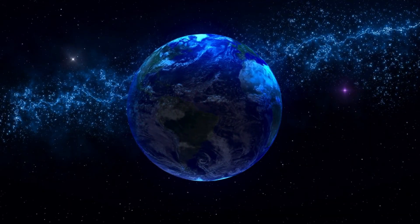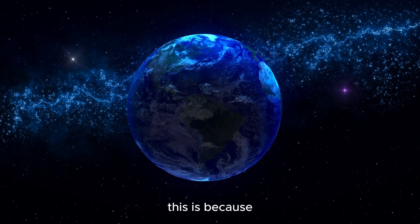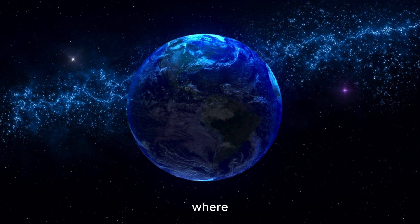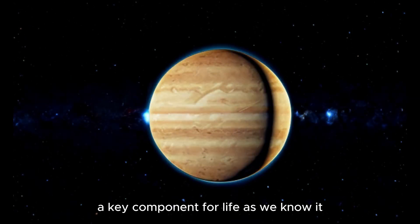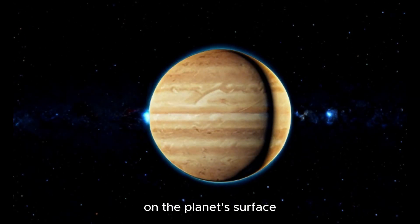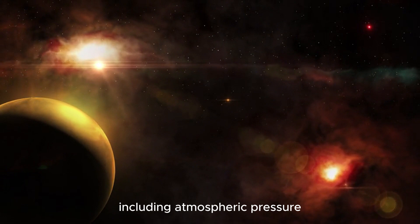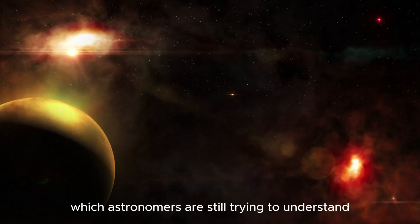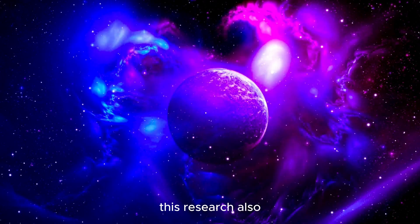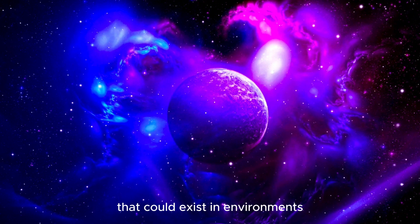The atmosphere of this planet intrigues scientists because it is located in the habitable zone of its star, where temperatures could allow the existence of liquid water — a key component for life as we know it on the planet's surface. However, the presence of liquid water depends on several factors including atmospheric pressure, temperature, and chemical composition, which astronomers are still trying to understand.